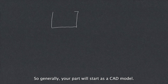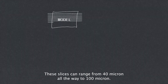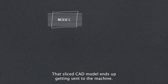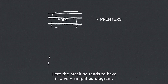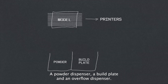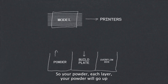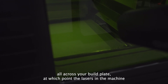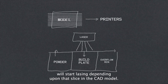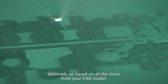Generally your part will start as a CAD model. It will then get put through a PBF slicing software which cuts your CAD model into many different slices. These slices can range from 40 micron all the way to 100 micron. That sliced CAD model ends up getting sent to the machine. The machine has, in a very simplified diagram, a powder dispenser, a build plate, and an overflow dispenser. Each layer, your powder will go up while your build plate will go down. A recoater arm then comes to spread powder all across your build plate, at which point the lasers in the machine will start lasing depending upon that slice in the CAD model. You keep repeating this and then you build your part additively up based on all the slices in your CAD model.